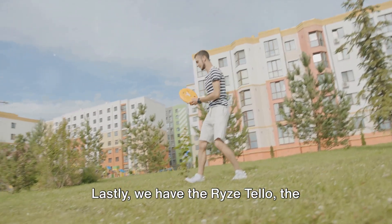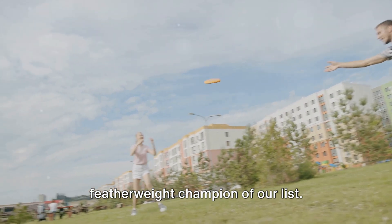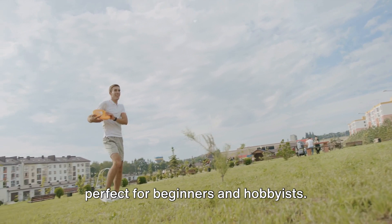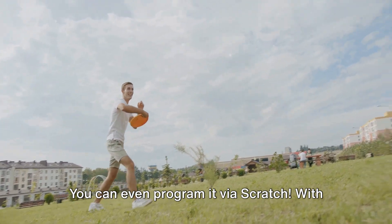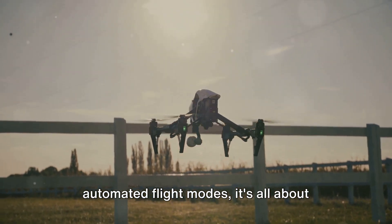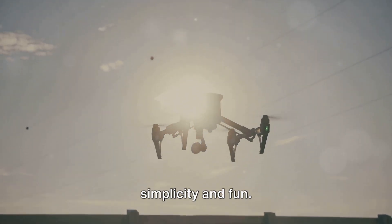Lastly, we have the Ryze Tello, the featherweight champion of our list. This inexpensive, easy-to-fly drone is perfect for beginners and hobbyists — you can even program it via Scratch. With Bluetooth remote control compatibility and automated flight modes, it's all about simplicity and fun.